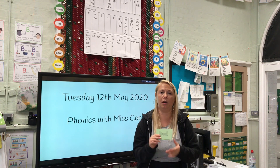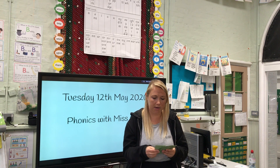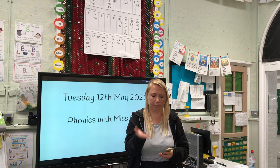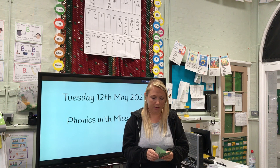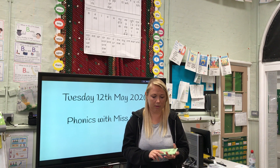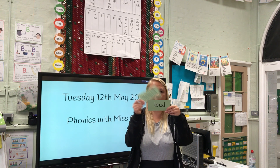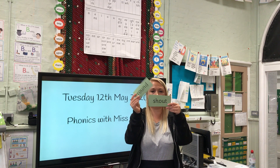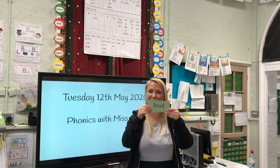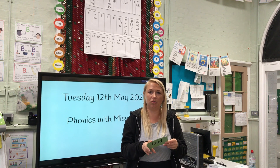Let's see at home how speedy you can be today with these words which had our sound in from yesterday, which was 'ow.' Some of them have got two special friends so it might be a bit tricky, but have a go. Good reading — they were some tricky words.